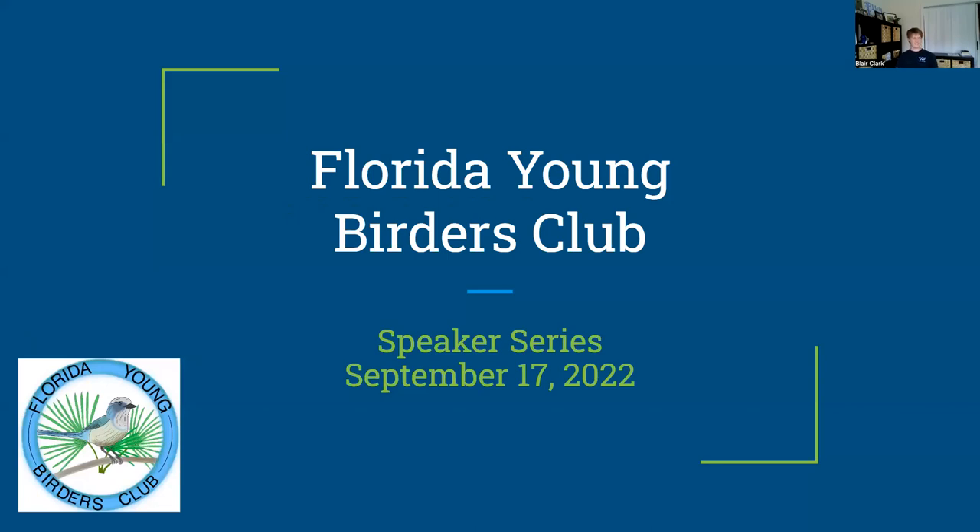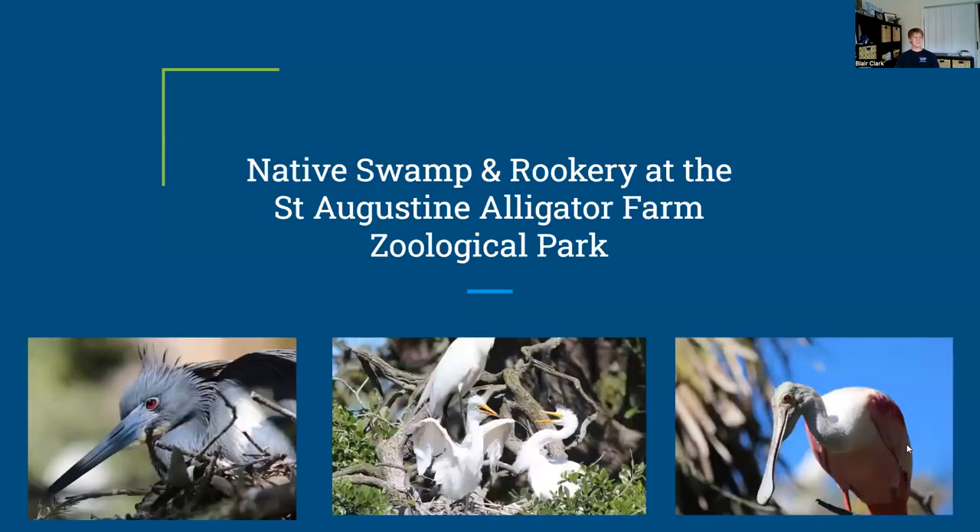Welcome everyone to our first Florida Young Birders Club meeting. I'm Blair Clark, one of the starting members of this club, and super excited to have everyone here. Today we are going to be talking about the Native Swamp and Rookery at the St. Augustine Alligator Farm Zoological Park.